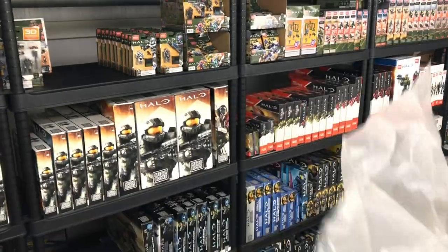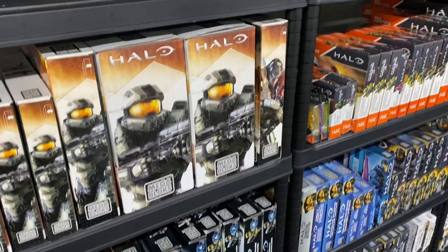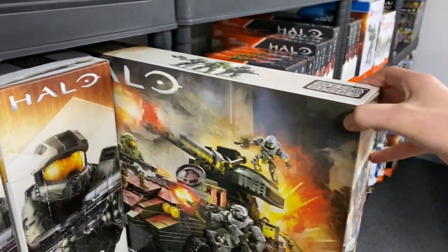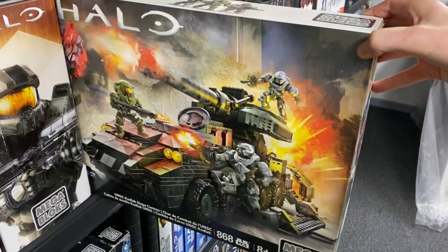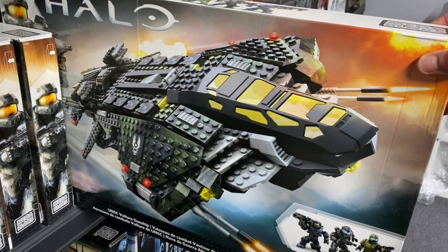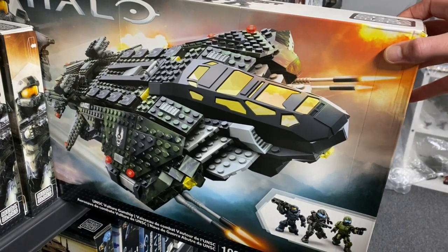All sets I've collected were released between 2015 and 2009. Getting straight into the 2015 to 2016 line, we start off with some real belters — we've got the Kodiak siege cannon, followed by two Spirit drop ships and a Vulture gunship. All of those are absolutely epic sets.